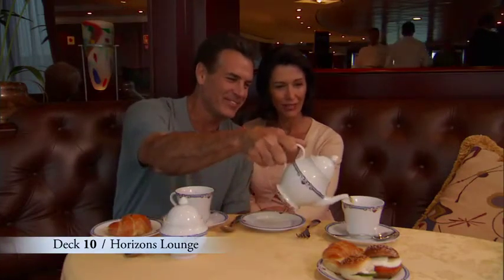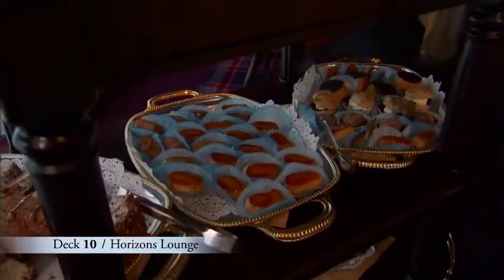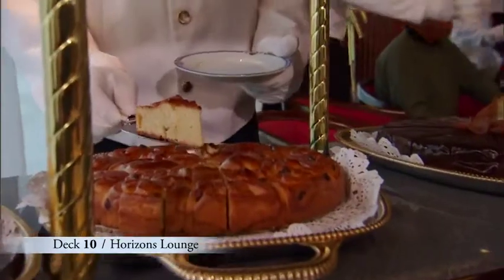If you haven't experienced afternoon tea aboard Oceana Cruises, this is the cruise to try it. Our chefs work diligently for days in preparation, and the result is a range of true culinary delights.